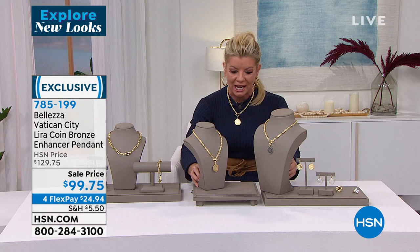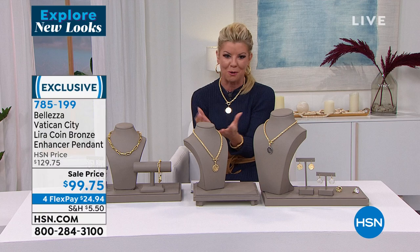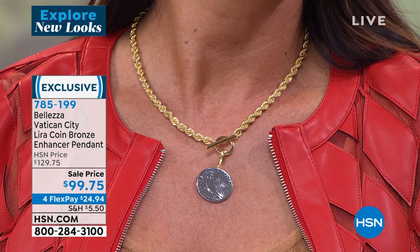Most people didn't even realize that the Vatican had their own signature lira that was circulated at one time. As a beautiful, special gift of hope and love and happiness and comfort — everything that the dove represents. But you also have the Vatican crest on the back. It's a story within itself.